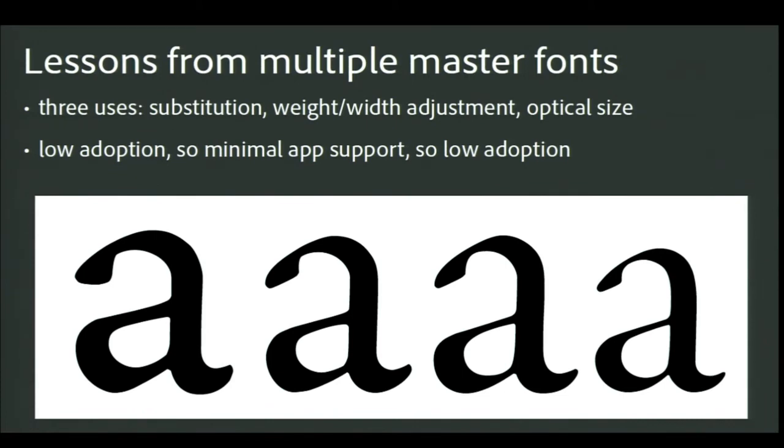Inside Adobe there were people who saw three very different uses for this technology. John Warnock saw that we could use it to approximate fonts that might be missing in a document — we still have special-purpose Multiple Master fonts in Acrobat that do this today. Others saw the ability to adjust weight and width, either dramatically or as subtle adjustments for things like copy fitting. And some of us were most excited about enabling designs optimized for the specific size being used — a capability that metal punch cutters always had but got lost along the way with phototype.